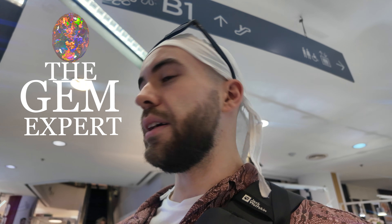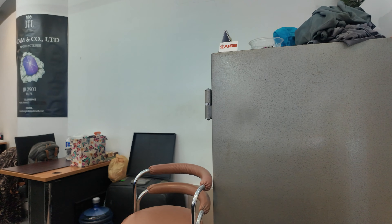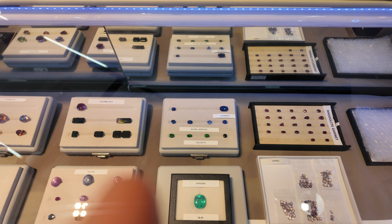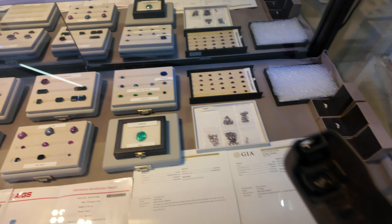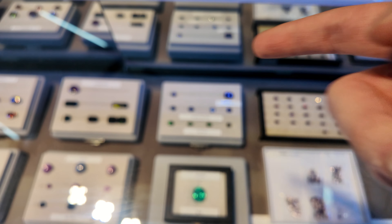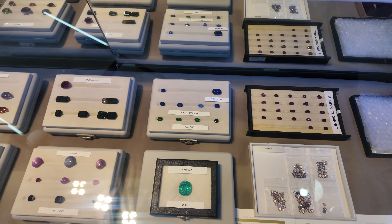Alright guys, so today we will buy a Sveberite if it's still here. Let's take a look at the stones. Yes, it's still here. This is the stone I'm planning to buy, on the left side right there.